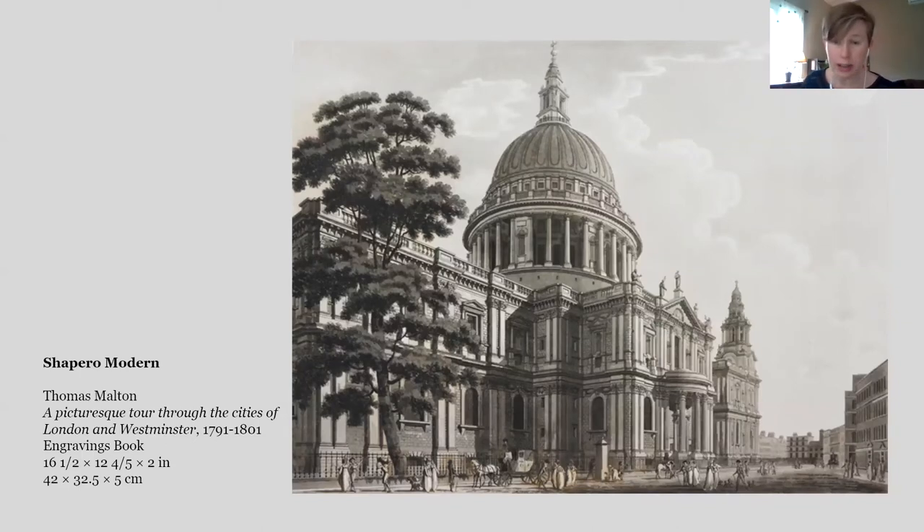Aquatint is an intaglio process — sort of the opposite of relief printing. You could say aquatint was invented by a painter and printmaker named Jan van de Velde in Amsterdam in 1650, but it wasn't really perfected until the 18th century, until about 1768. And this is just a really stunning example.